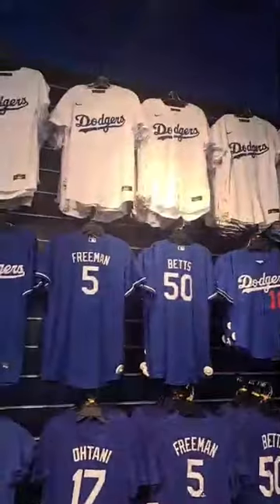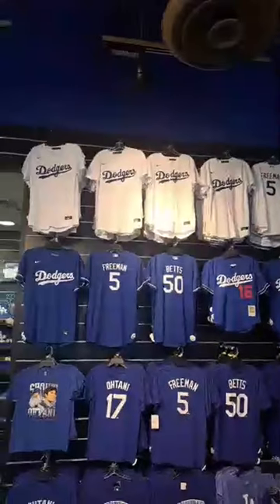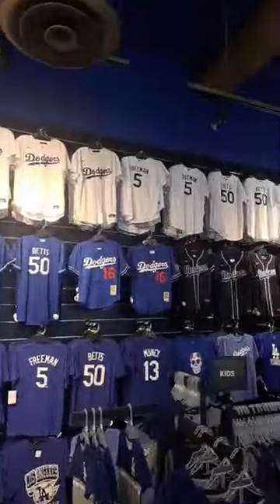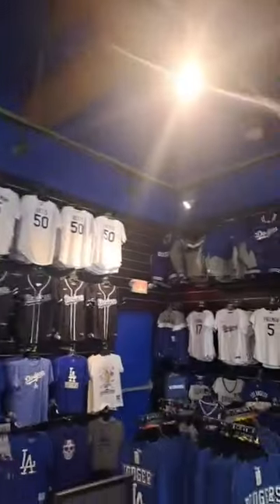I'm impressed. Because I've been a Dodgers fan for 22 years now. I've been a Dodgers fan since 2002 — 22 years and counting. Going on 22 years this spring.